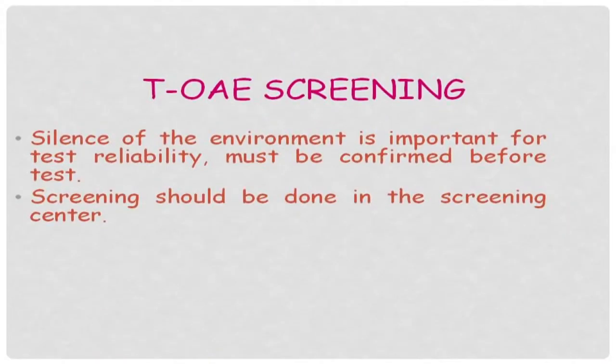Silence of the environment is important for the screening methods. The reliability of the screening method and the silence of the environment must be confirmed before the test. Screening should be done in the screening center.